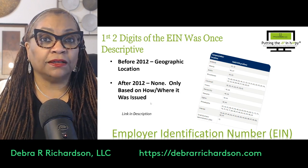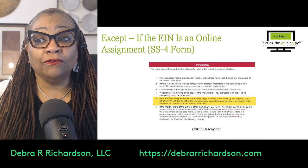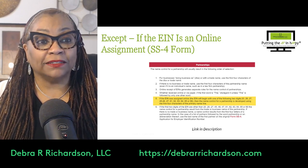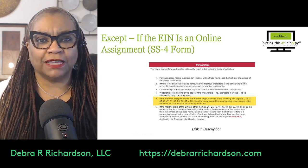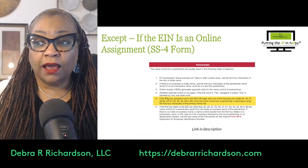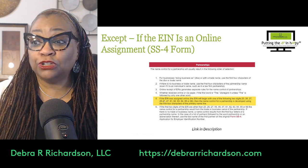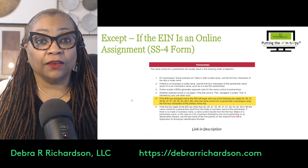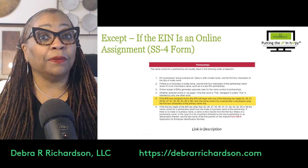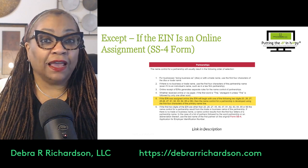For most tax classifications on the W-9, it really doesn't mean a whole lot. However, for a couple of tax classifications it will make a difference — one of them is a partnership and I think the other is trusts or estates. If the EIN was assigned online, that makes a difference in the name control and the IRS TIN match when you're doing the individual lookup for a partnership.